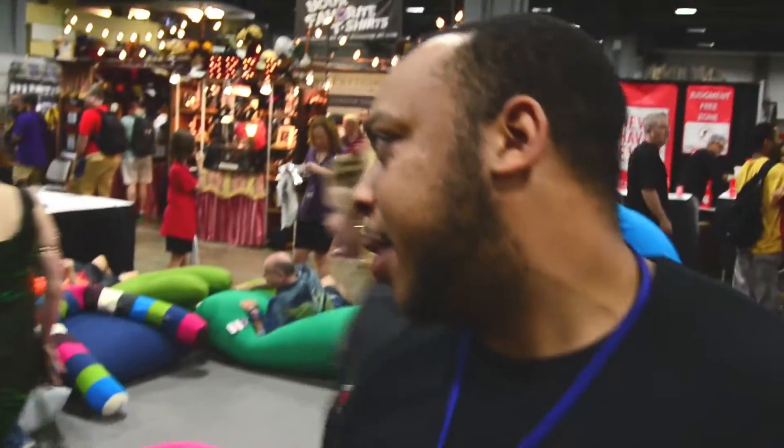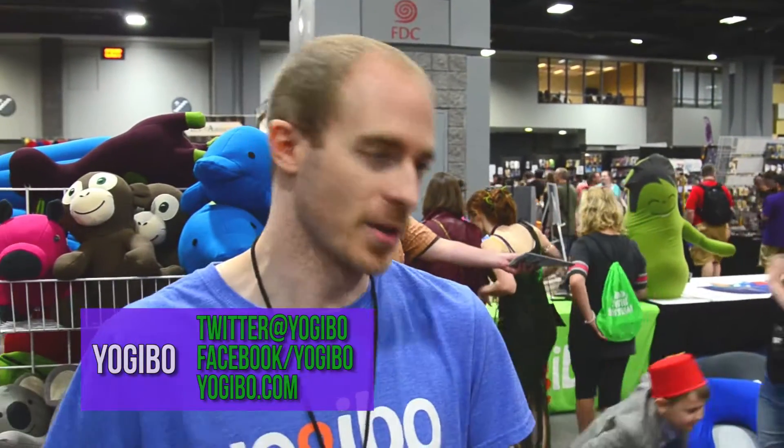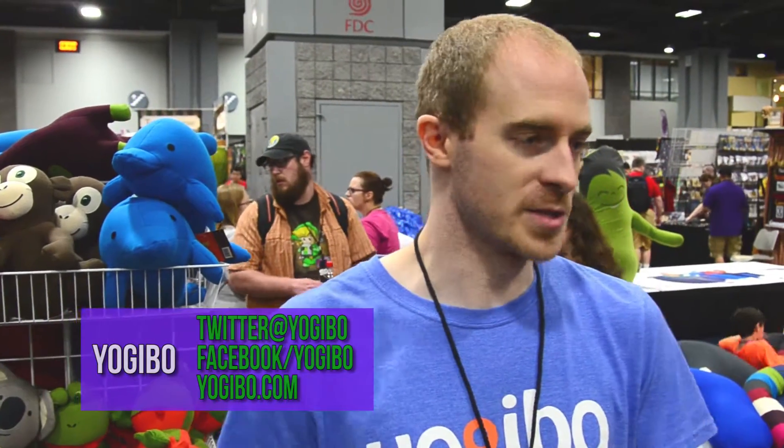Now you guys are located here in Maryland? Absolutely. We have three locations in Maryland: Bethesda, Annapolis, and Columbia. Then we just opened our newest store in Richmond, Virginia. So we've got the D.C. area covered for sure.